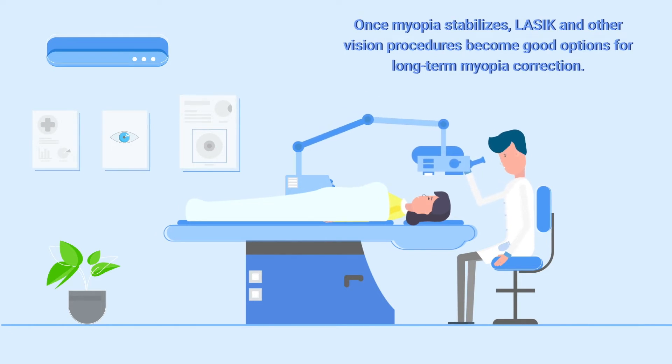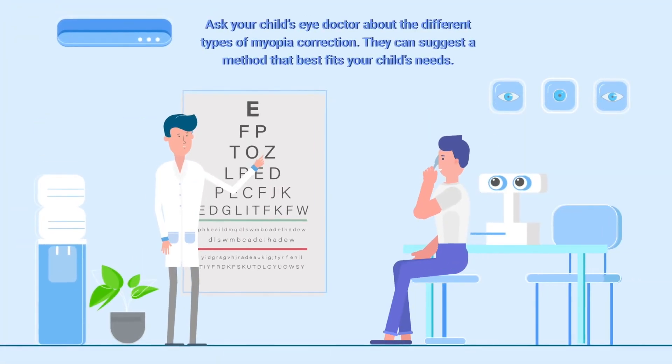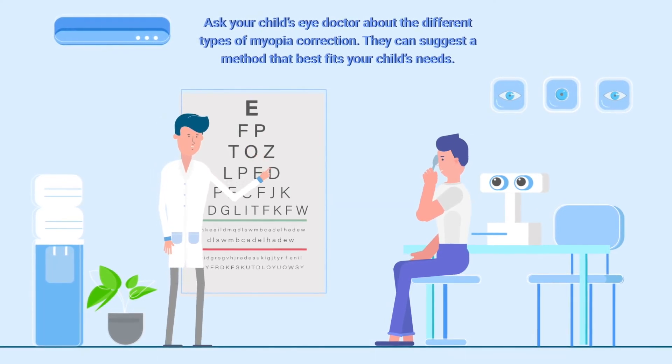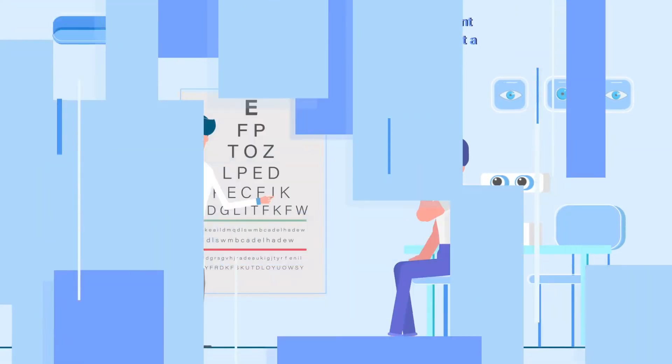Once myopia stabilizes, LASIK and other surgical procedures become good options for long-term myopia correction. An eye doctor can give you more details on the different types of myopia correction and suggest a method that best fits your child's needs.